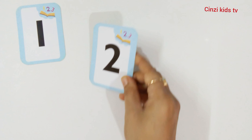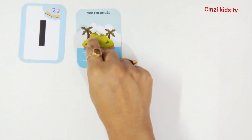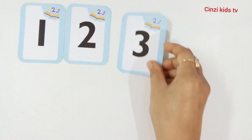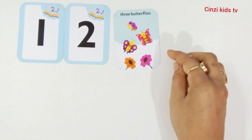Two, number two. Two coconuts. One coconut, two coconuts. Number two.